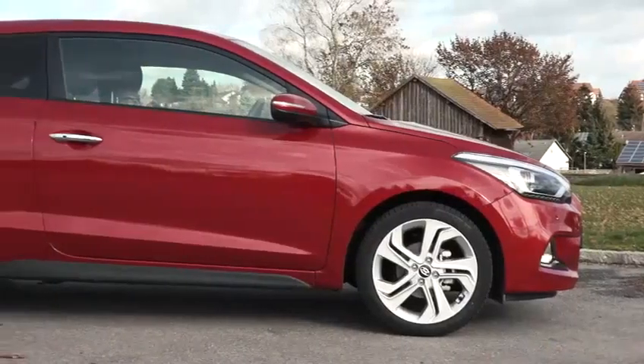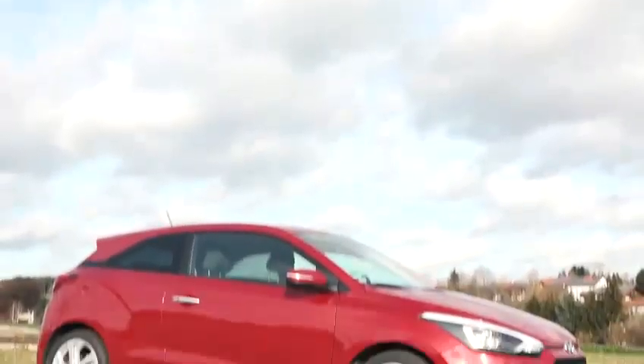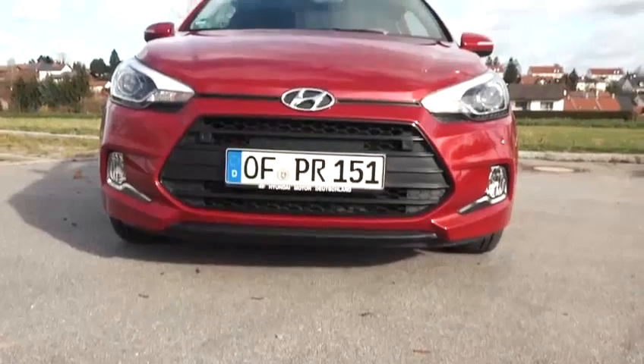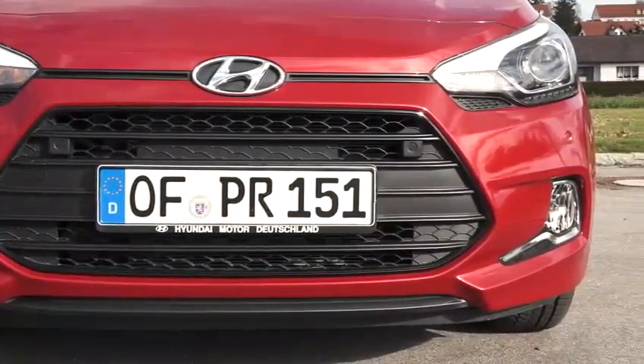The design of the new i20 Coupé has come in for particular praise and has been awarded the Red Dot Award. Key features include the modern front hexagonal grille and headlights with integrated LED daytime running lights.